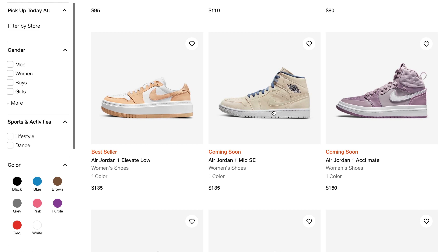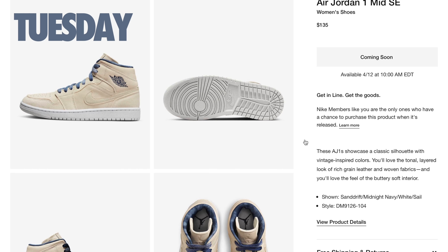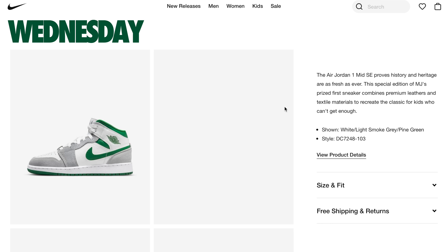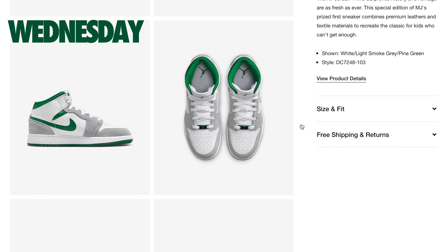Also dropping on Tuesday on Nike US will be the Women's Air Jordan 1 Mid in a cream and blue colorway, referred to as the Sail in Midnight Navy. Retail has been set at $135. Moving over to Wednesday April 13th, the grade school Air Jordan 1 Mid in green and gray will drop for a retail price of $105 on Nike US.